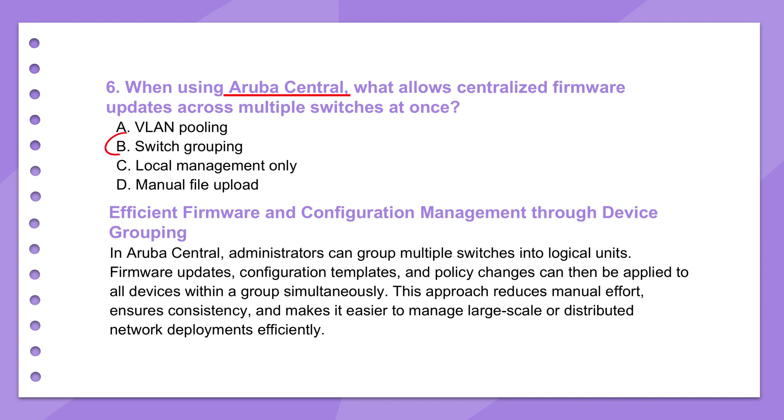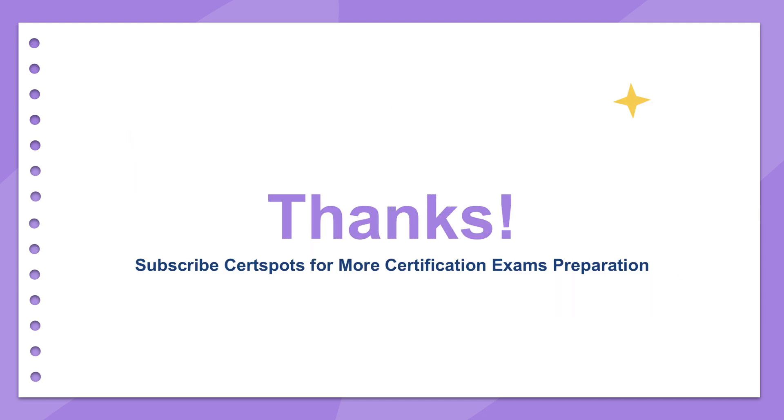It reduces errors and makes the whole network easier to manage and maintain — it really highlights the power of centralized platforms. We're seeing more and more automation and AI coming into network management. As these smart platforms take over some tasks, what skills should network pros focus on to stay ahead and really leverage these tools effectively, especially with everything getting more connected? That's a great question to ponder. Thanks for tuning in to this deep dive.